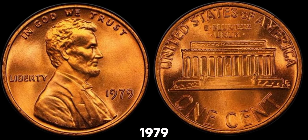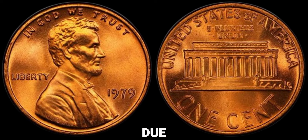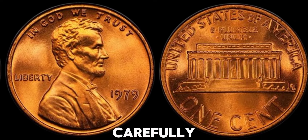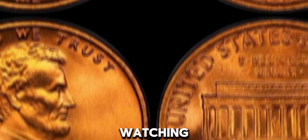In summary, while most 1979 no-mint mark Lincoln pennies are only worth their face value, a small number can be worth much more due to their condition or unique errors. Always check your coins carefully, and you might just find a hidden treasure. This coin's value in market: $1.1 million.